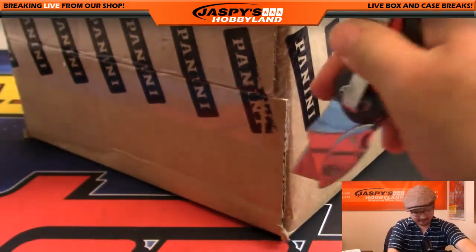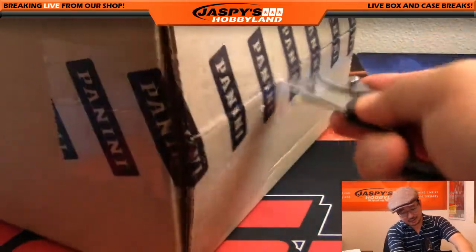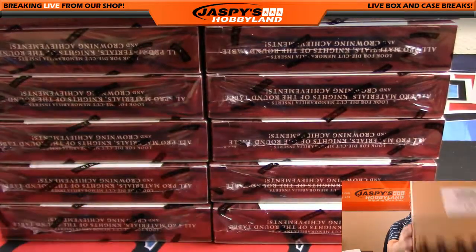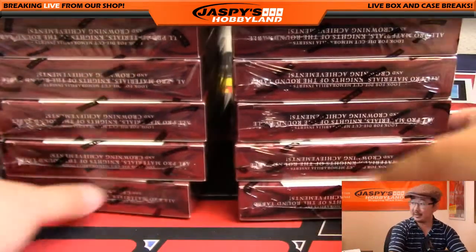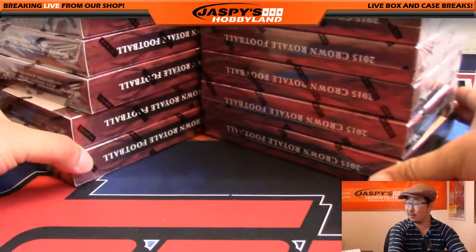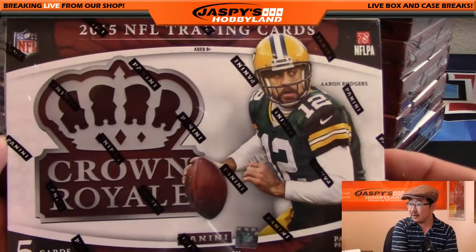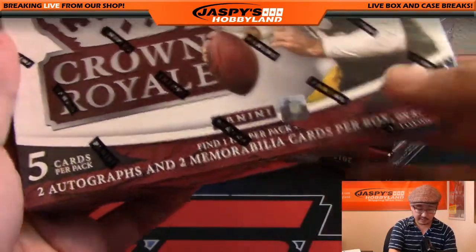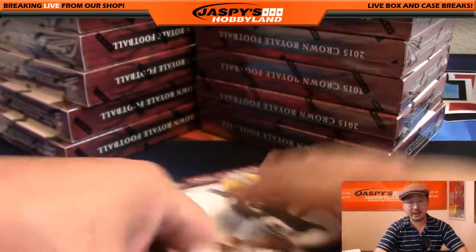It's a full case, fresh case. Last year's Crown Royale — it's been a minute or two since we've done this. Five cards per pack, two autographs and two memorabilia cards per box on average. Here we go, good luck everybody.